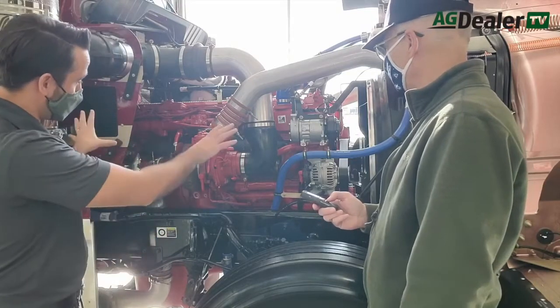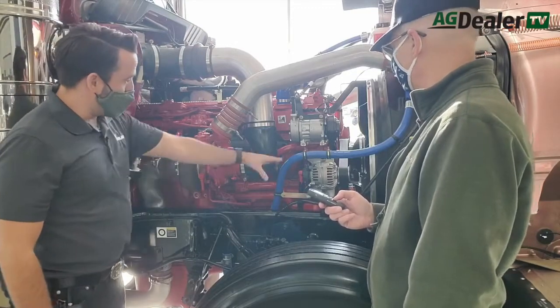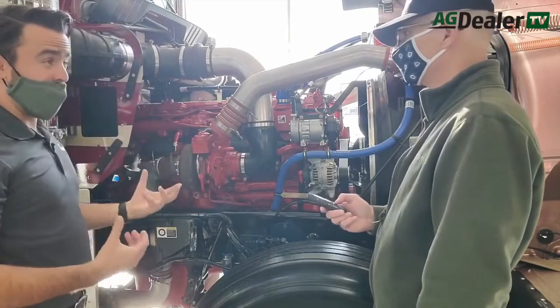As far as access on this side, it's a nice clean layout. You can see everything — your turbo, your alternator, your AC compressor. Everything's really accessible and easy to get to.